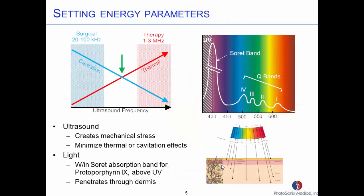How do you pick the parameters for the ultrasound and the light? For the ultrasound, we try to create that mechanical stress but avoid both cavitation effects and thermal effects, so we go in between the two general areas of low-frequency surgical and up in the therapy range — right in the middle, around 500 kilohertz. As far as the light goes, this is the absorption band of a material inside the bacteria called protoporphyrin 9. When you shine light in these bands, the protoporphyrin generates reactive oxygen which can kill the bacteria. We want our light right in the middle of what's called the Soret band, right here at 405 nanometers. That's enough to penetrate into the skin and also attack the protoporphyrin.